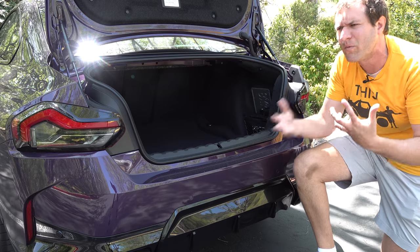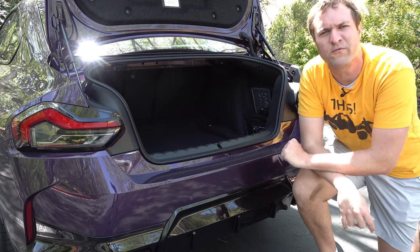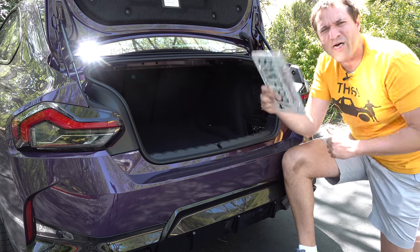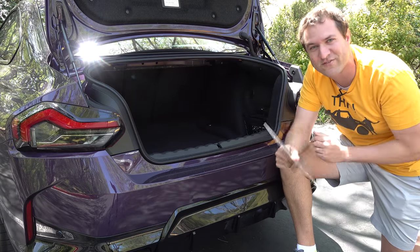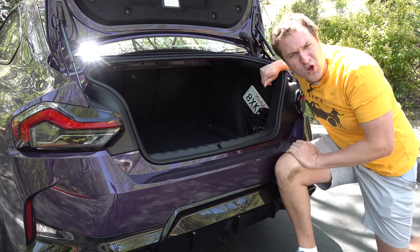I'm still not exactly sure why BMW is focusing so much on these rear passengers that will never exist, but it is a cool feature. Also notable: I borrowed this car from BMW North America and found a license plate stored in the trunk — even BMW Corporate doesn't put a front license plate on its cars, proving they are not that removed from true car enthusiasts.